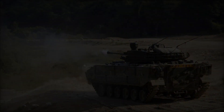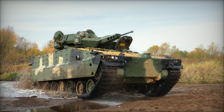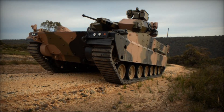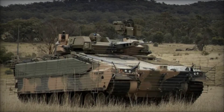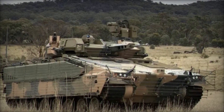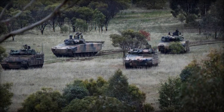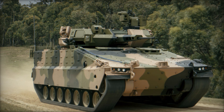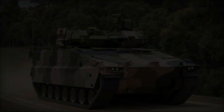The 30mm autocannon and optional ATGMs enable the Redback to engage a wide range of targets, from infantry and light vehicles to armored threats. The integration of advanced fire control systems ensures high accuracy and lethality. The powerful engine and advanced suspension system allow the Redback to maneuver rapidly across various terrains, from urban environments to rugged landscapes, ensuring that infantry units can be deployed quickly and effectively. The modular design allows for mission-specific customization, making it suitable for direct assaults, fire support, or reconnaissance missions.